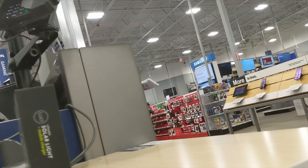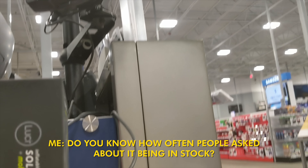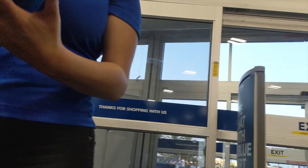I am at Best Buy because my Galaxy Fold is actually in stock. I ordered it last night and it said it was going to be available next week — next Friday — but it's actually available today. So let's go get it. There it is, the big old Best Buy.